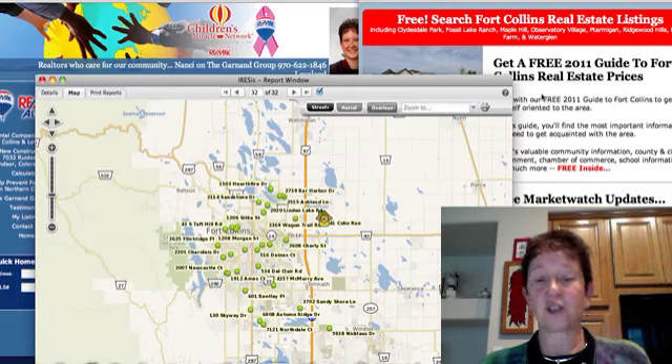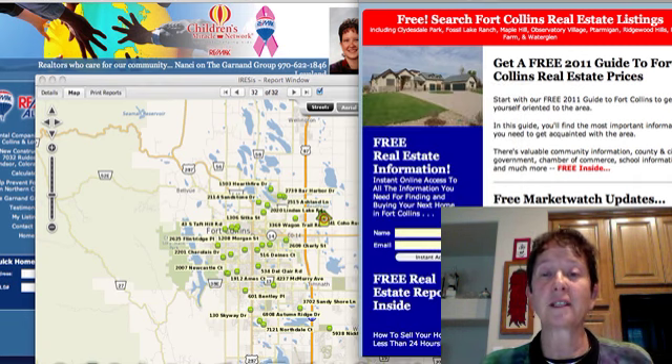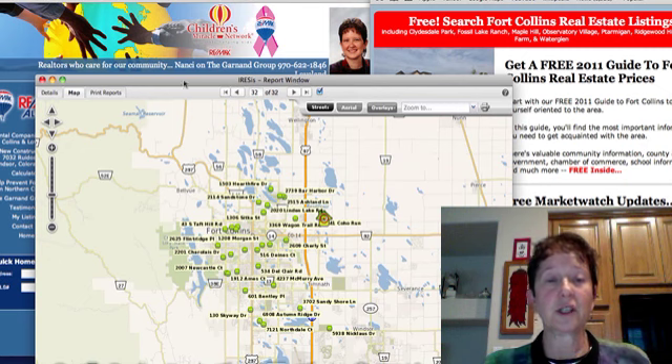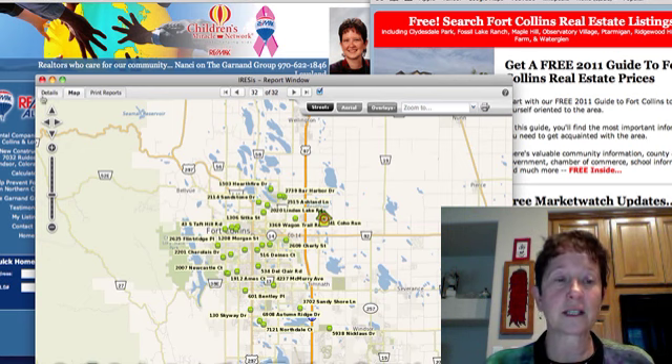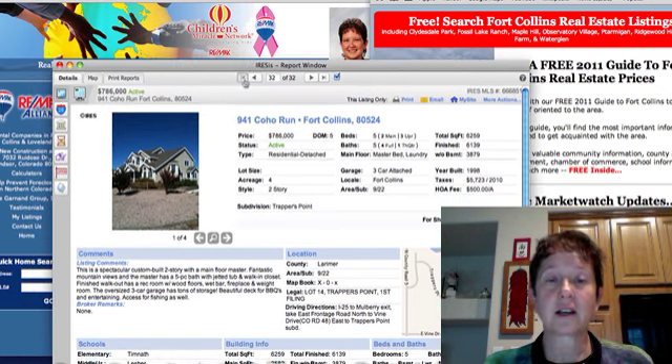Good day. Today is Tuesday, October 11th. This is Nancy Garnand with REMAX Alliance bringing you your Market Watch Report on the new listings in Fort Collins this past week. My number if you want to reach myself or Davini is 970-622-1846. There are 32 listings and here's a map of where they are — you can see they're spread all around the city. One over here in Ptarmigan. So let's get started.